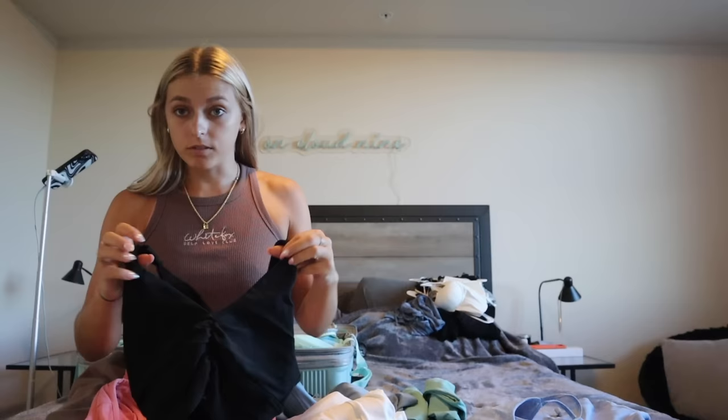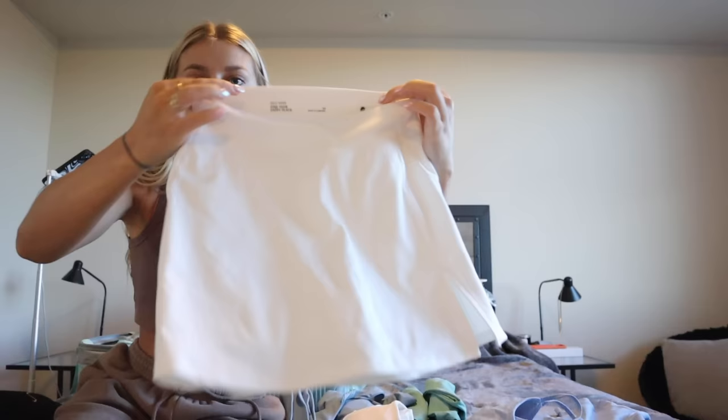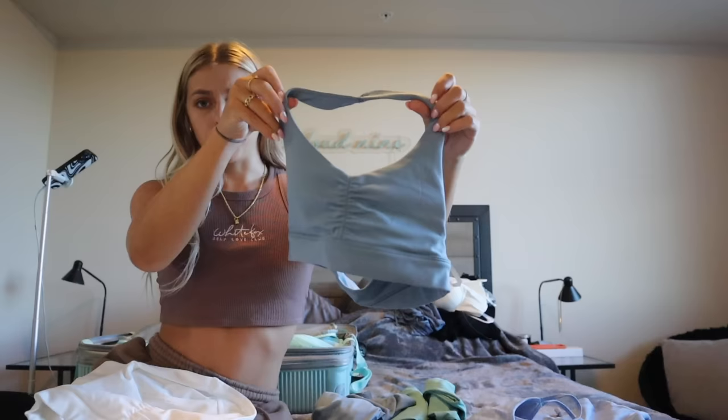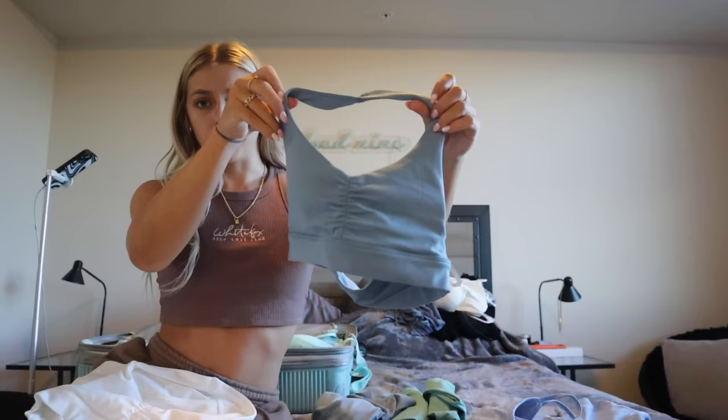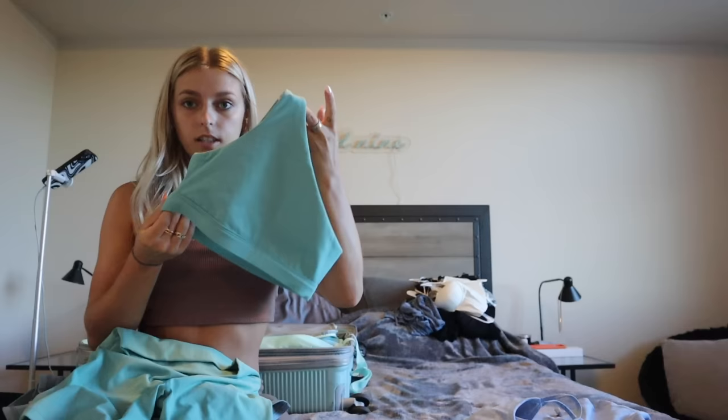Next are workout outfits. I have a cute pink set from Gymshark. I'm also bringing a black workout set specifically for the Jurassic World ATV tour since you get muddy and it'll be hot midday — black hides mud perfectly. Then I have these adorable workout skort sets from the Gilly Hicks section of Hollister — a white set and a muted blue set, both with a skort and halter top with built-in shorts. The last one is a set from Set Active in a color that matches the aesthetics of nature.